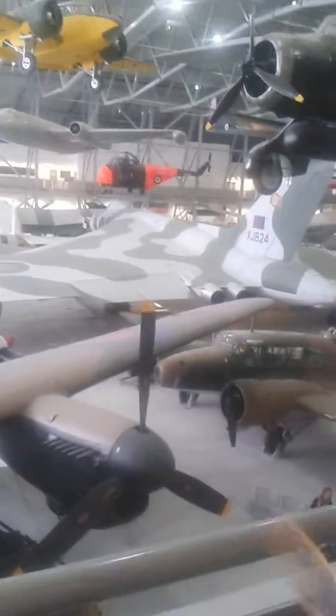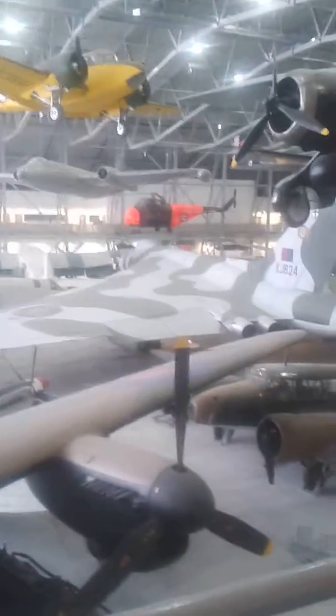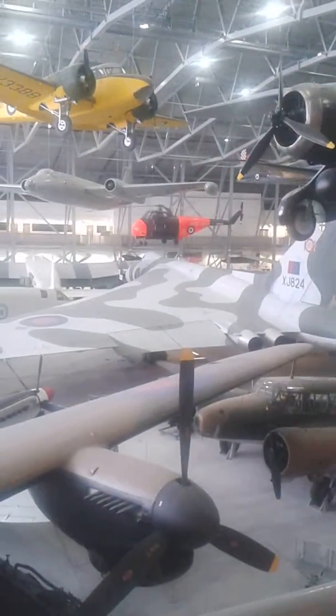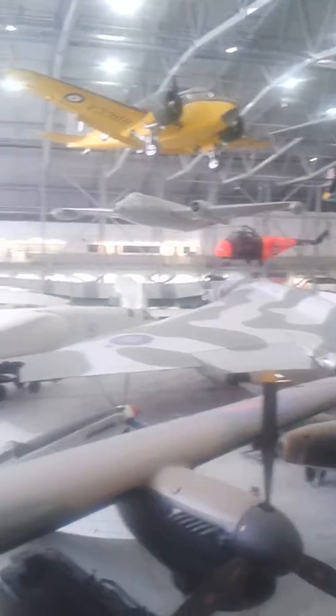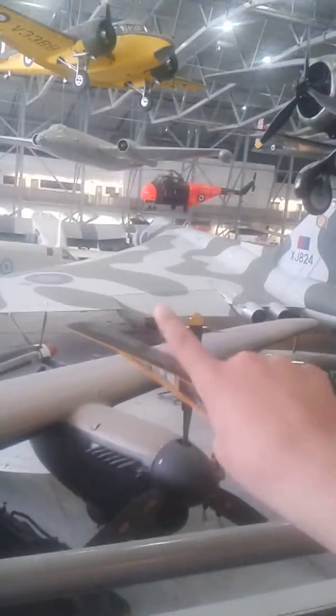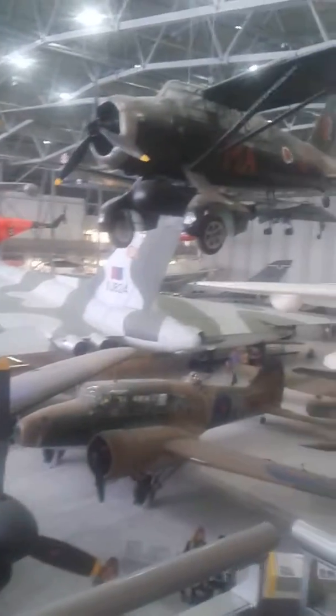These ones here, they're brown coloured ones. There's a war one over there. That's the Vulcan — that's a big one. That's a nuclear plane, the biggest one in the airfield. There's only three of them in the UK, and one's here.